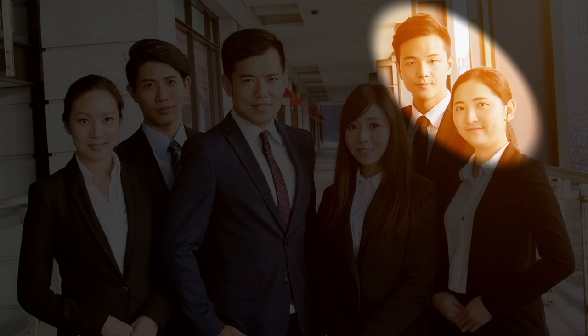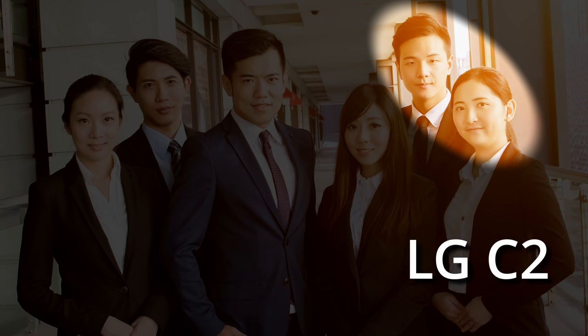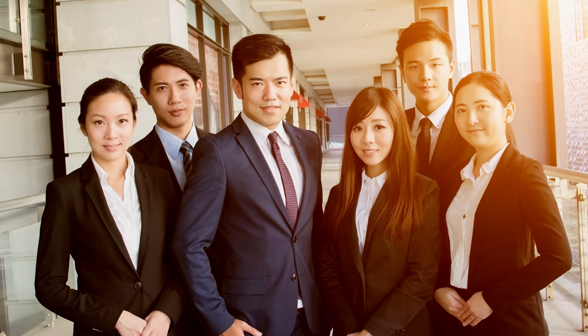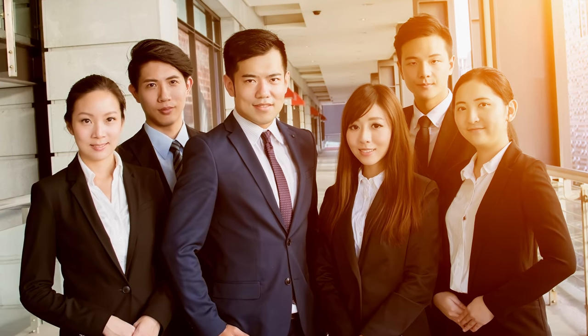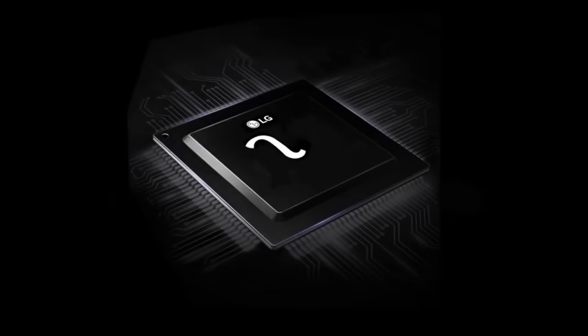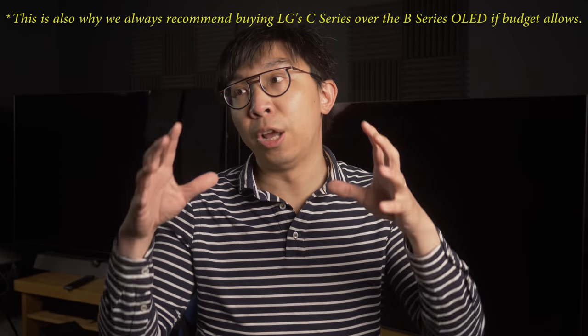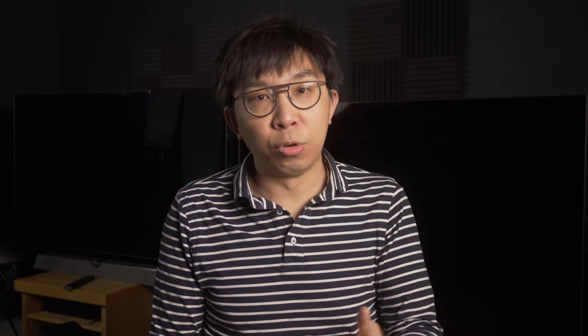Those last two engineers will be working on next year's model — say the 2022 C2 OLED. Usually by now there will already be a pre-production sample for them to work on in the office, because they have to present these TVs at CES in January, which is not too far away. If you imagine this is only a team for one line of TV, and then you factor in another line with a different chipset — like the step-down Alpha 7 chipset — you can see that even a company as big as LG Electronics, or Samsung and Sony, have finite resources and can't support more than one-year-old models indefinitely. I think that is the reality of the situation.